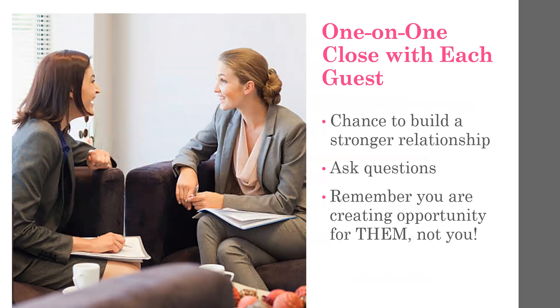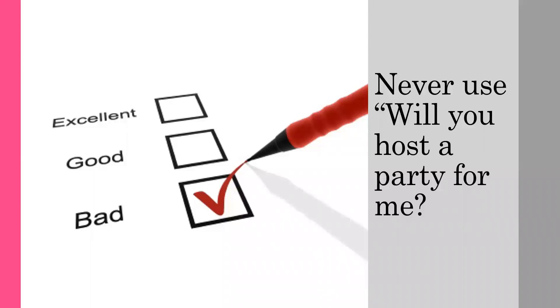You're finding out if they'd like to repeat this fun evening with their friends by hosting their own party. And lastly, finding out if they would like to learn more about what you do. I'm going to challenge you never to ask, 'Will you host a party for me?' This is not about you at all. This is about providing an opportunity for them to have a fun evening with friends and to enjoy the rich rewards of hosting a party with you. Consider it a gift to them when they decide to host.